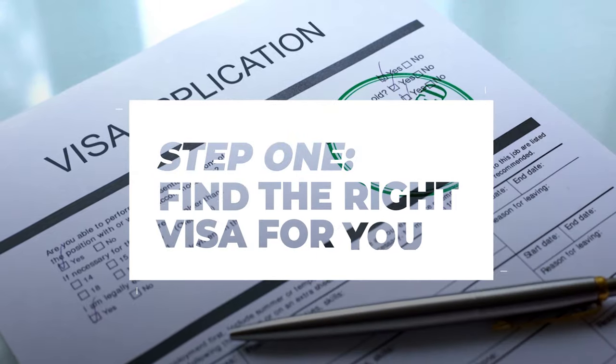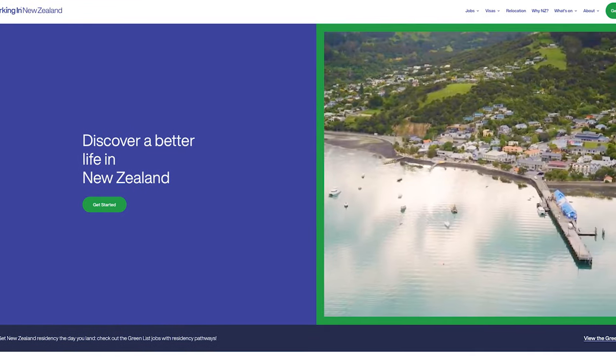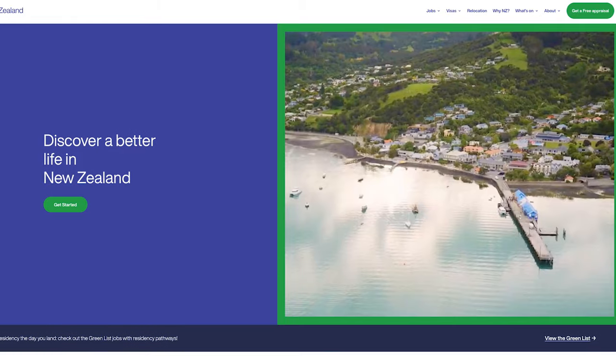If you want to move to New Zealand, the first thing you need to do is figure out what visa works for you. This may be obvious to some of you, but I can't tell you how many clients I talk to have no idea that they need to get a visa, that the process takes a long time, and that it can be very expensive. So let's overview the visa options when moving to New Zealand.